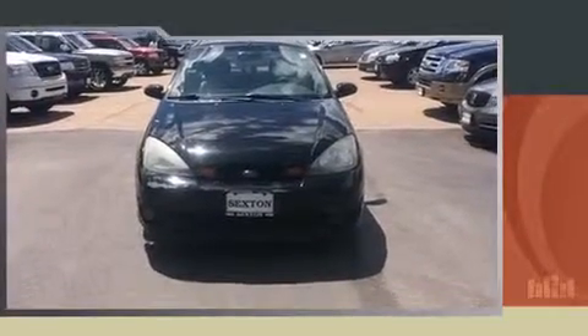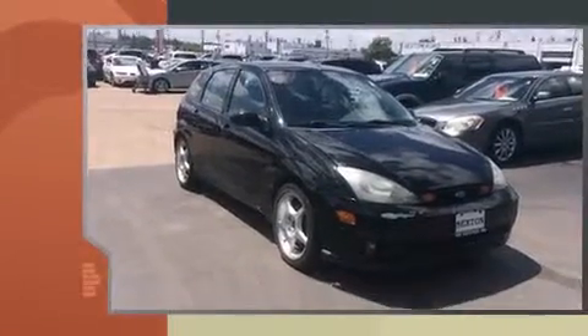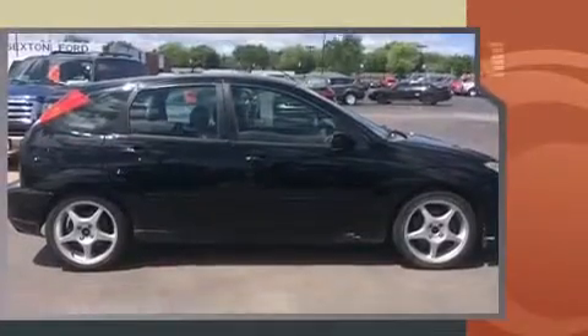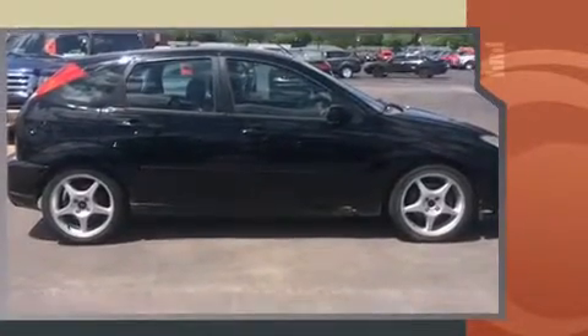Come test drive this 2003 Ford Focus. This four-door, five-passenger hatchback provides exceptional value. Under the hood, you'll find a four-cylinder engine with more than 170 horsepower, providing a smooth and predictable driving experience.